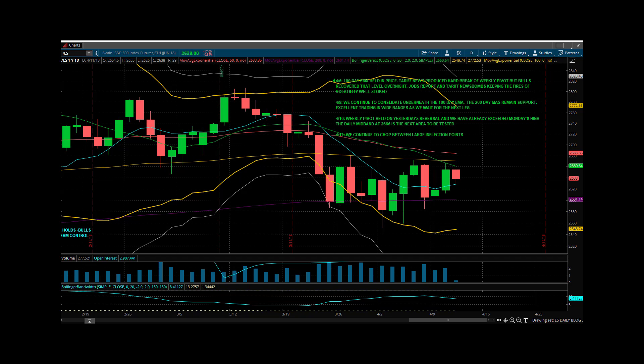So we continue to chop between these big inflection points. You've got the weekly pivot down below at $2,609. You had a test of the daily mid band yesterday — you can see it coming up into the green line there, at the time it was around $2,666. They can't get it through, we come back down. We're testing the nine-day simple here, which is the little blue line. So you can see we're in this consolidation.